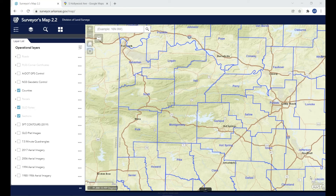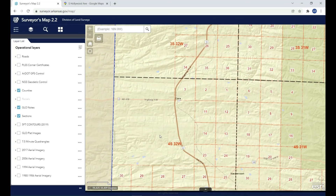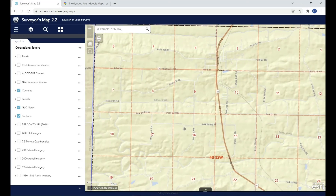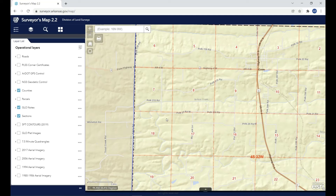It turns out it's very close to the Oklahoma border, southwest of Mena. So we're looking at a map now. Southwest of Mena is a little town called Cove, Arkansas, and it's going to be a little bit west of Cove. According to that article, the very first monument set in the Corner Restoration Program was the north quarter of section 18, 4 south, 32 west.